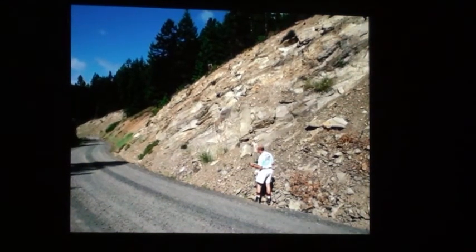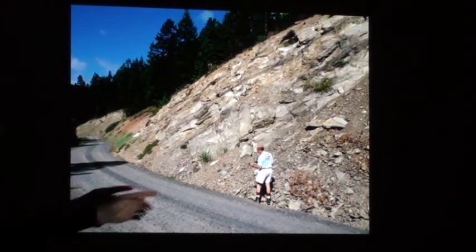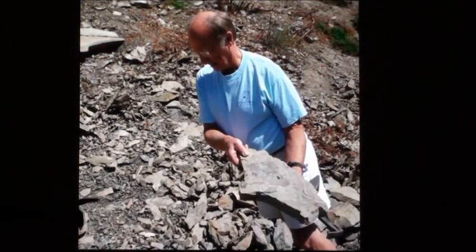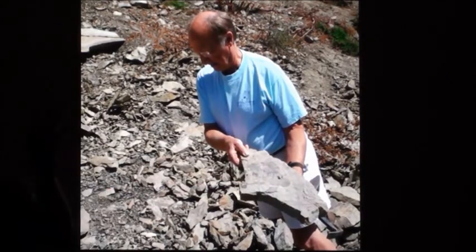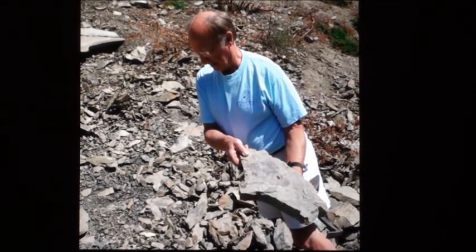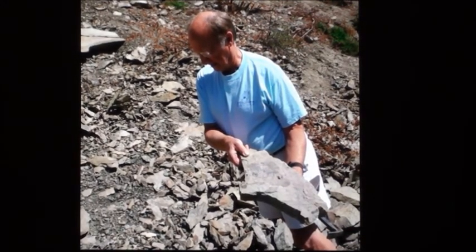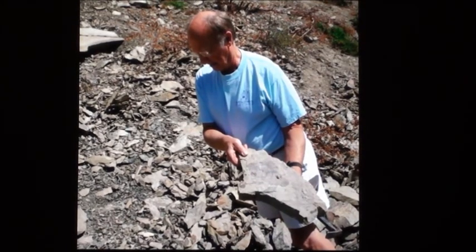Getting a little younger, you're up into the Teanaway now looking at some Swack Formation. Looking at that rock, we've got beautiful plant fossils — big palm fronds and other things that tell us of a time 50 million years ago when the climate was much, much different. It was Florida here — flat, humid, and wet. Those plants require a very different climate. That's another story: why we were so different back then and why we're so dry today.